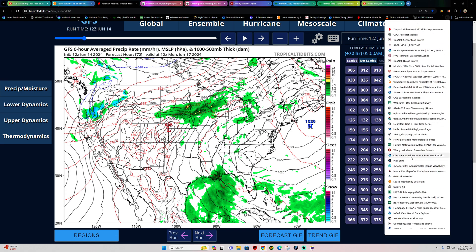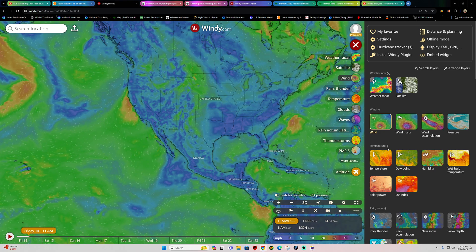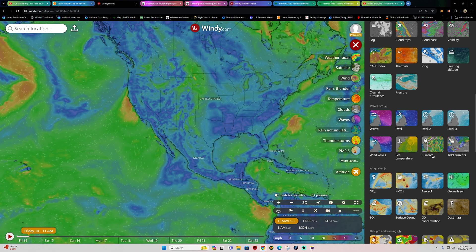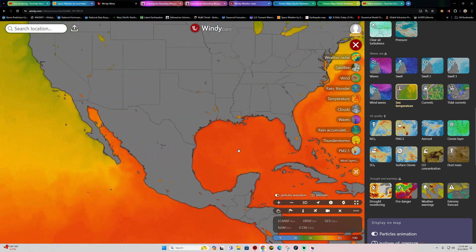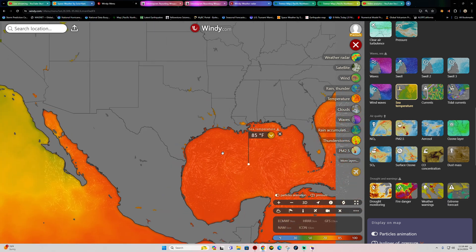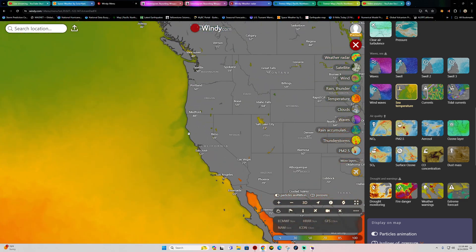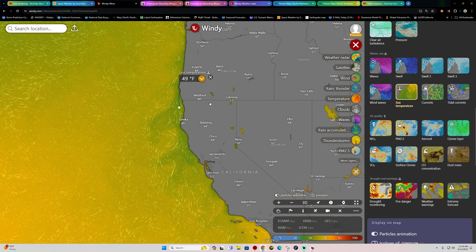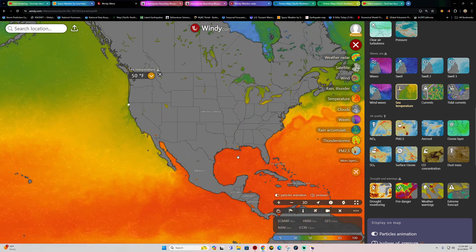That warm water is the perfect ingredient for hurricanes. Current sea surface temperatures show it just cooking out there in the Gulf of Mexico — about 85 degrees across the Gulf of the Texas region. Meanwhile, the Pacific is a lot colder at 49 degrees. Yeah, no thanks on swimming out in the Pacific. It's definitely nice out there in the Gulf.